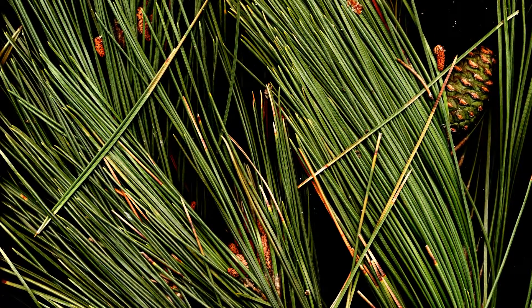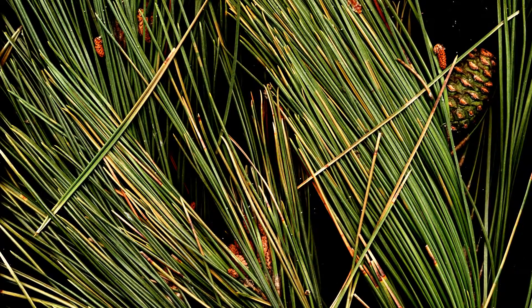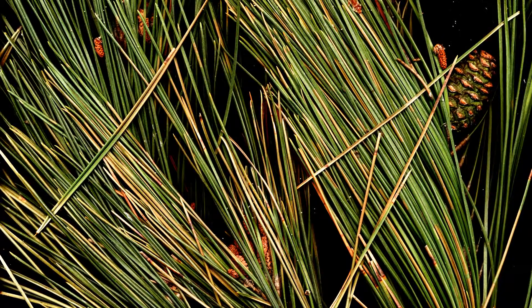Pines are evergreen conifers that have clusters of needle-shaped leaves. They often live a hundred to a thousand years.